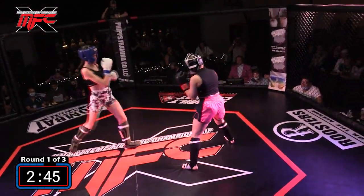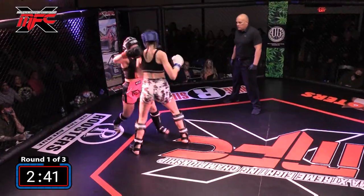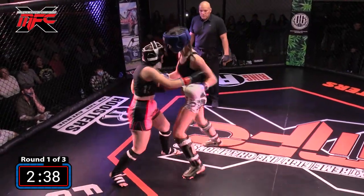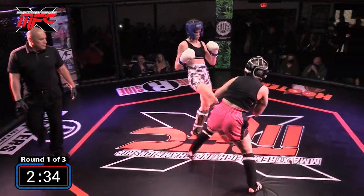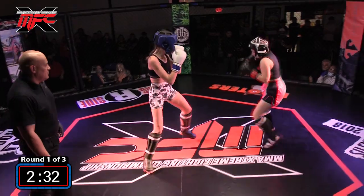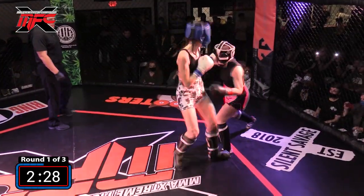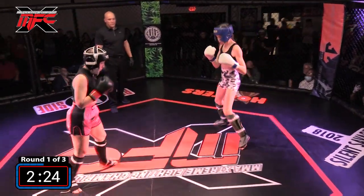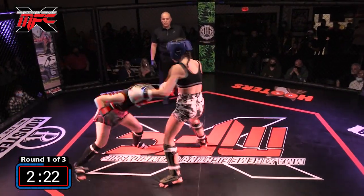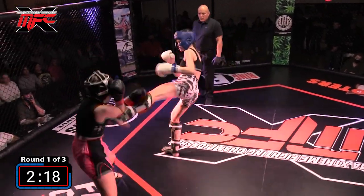Right away you can just see the height difference, the length difference. You see Holly trying to come in and get to the body, and the machine gun punches are going — she's probably landed 14 punches already. Beautiful right hand. She's got to use those legs to keep Holly away. She's doing a great job using her jab, and she got a good head kick there.